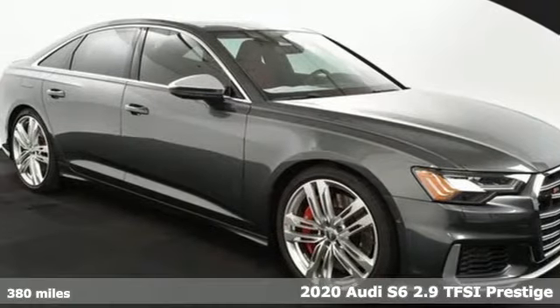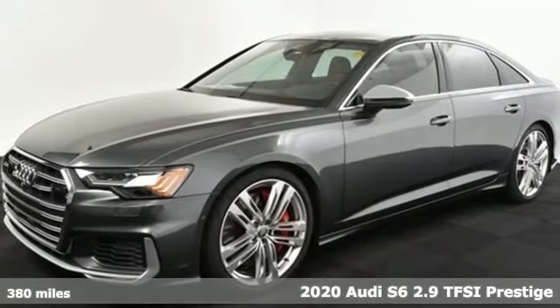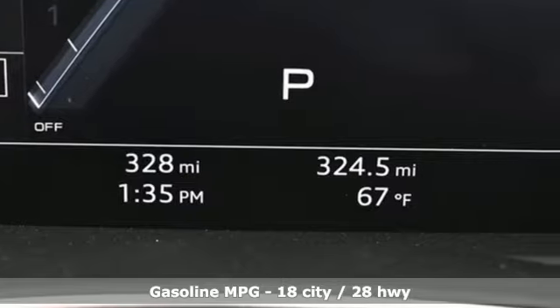Here's a new 2020 Audi S6. Just because it feels composed doesn't mean it's here to play nice. Get a taste of the playfully powerful sophistication and sport of this S6.